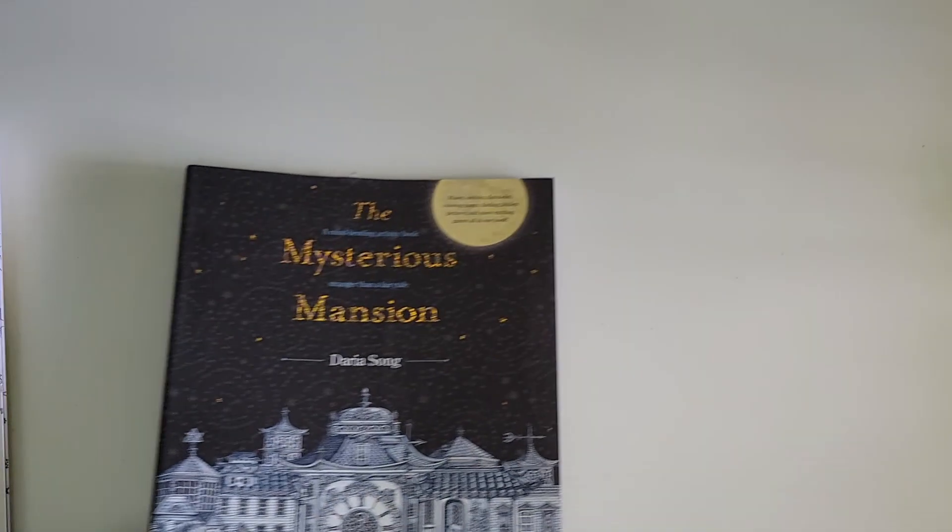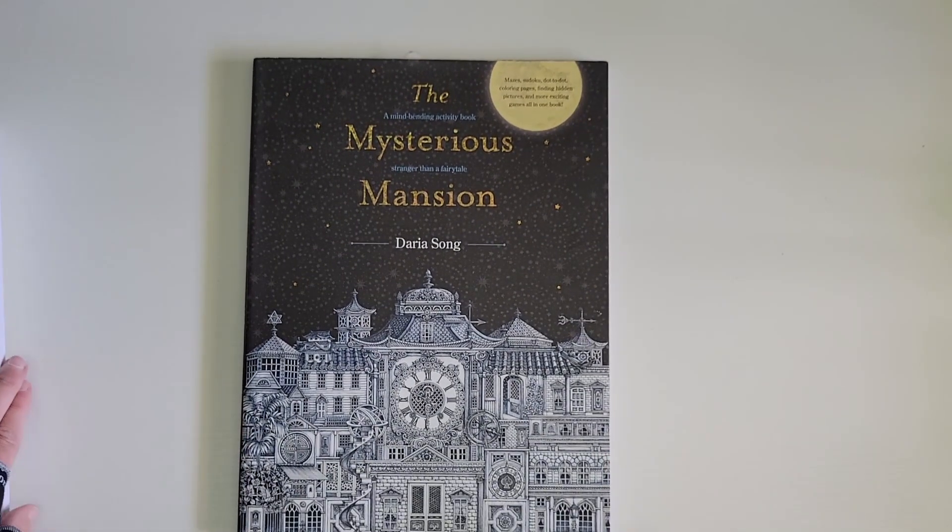The book is also available on Etsy and through her website, Instagram, and Facebook, but I did get it from Book Depository. There are also all of the illustrations on the back of the book. I'm super stoked to get this book, and I'll leave the links for any and all of these in the description in case you're interested.